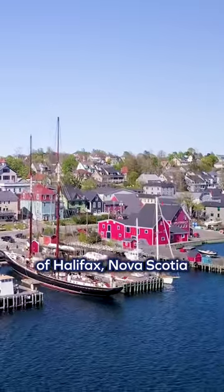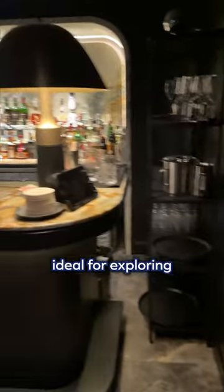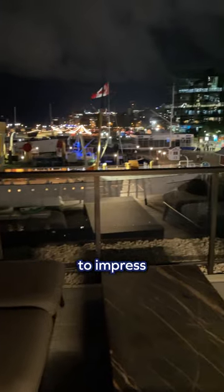Experience the charm of Halifax, Nova Scotia at the incredible Muir Autograph Collection Hotel. With a prime downtown location ideal for exploring the maritime city and a complimentary house car drop-off service, this property is sure to impress.